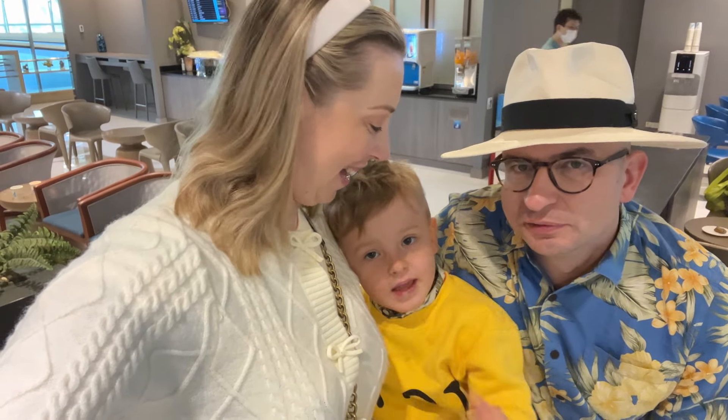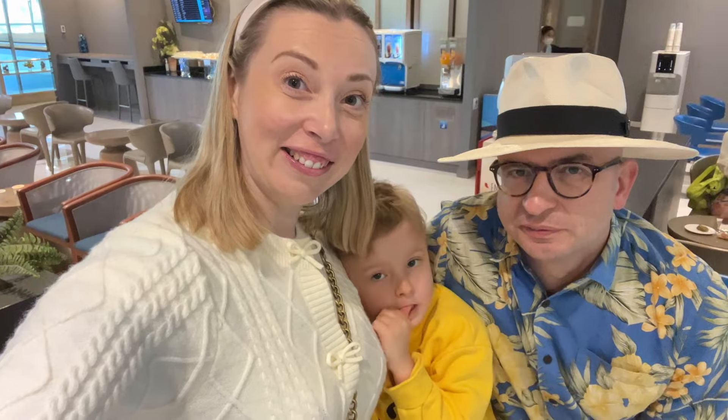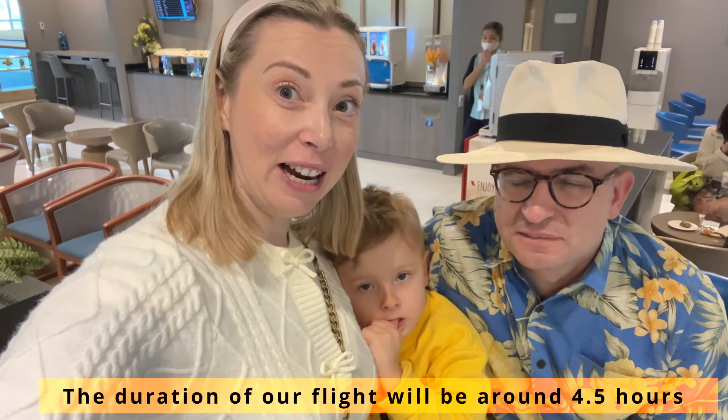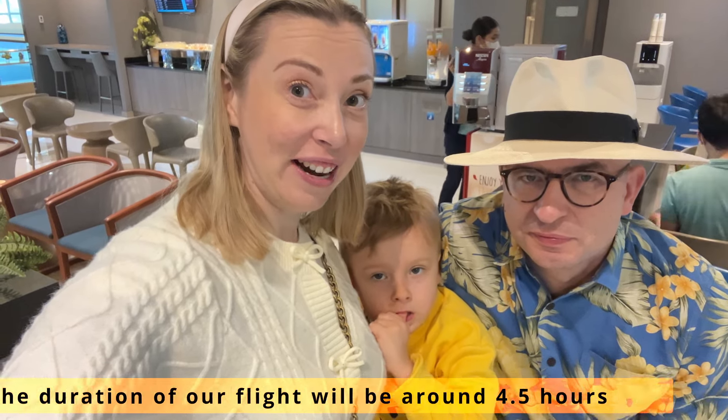Hello, we are a vegan family. There is Migosha, my name is Piot, my name is Adam. We are traveling today from Bangkok to Maldives with Bangkok Airways and we are going to show you if this airline is vegan friendly.